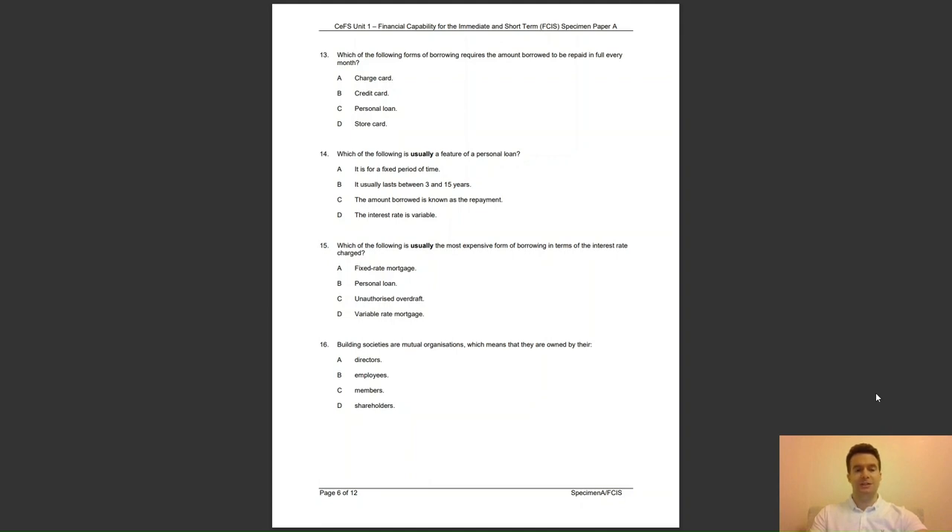Question 16: building societies are mutual organisations, which means that they are owned by their — A, directors; B, employees; C, members; or D, shareholders? The answer to question 16 is C — all building societies are owned by their members, i.e. they are mutually owned.